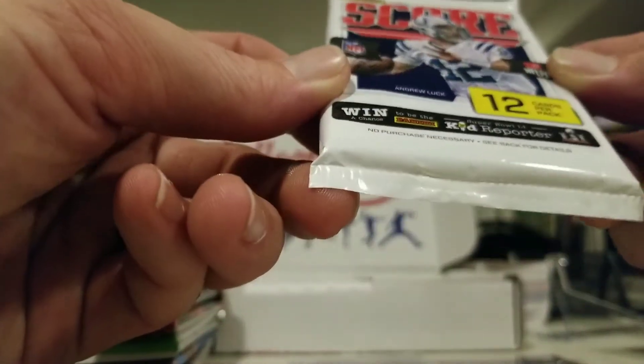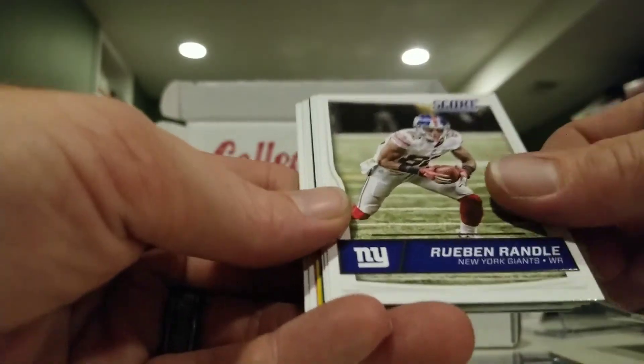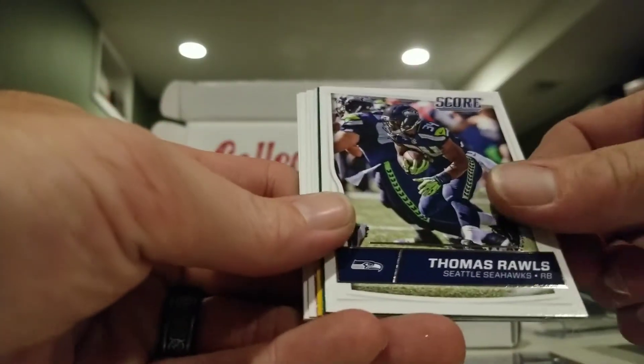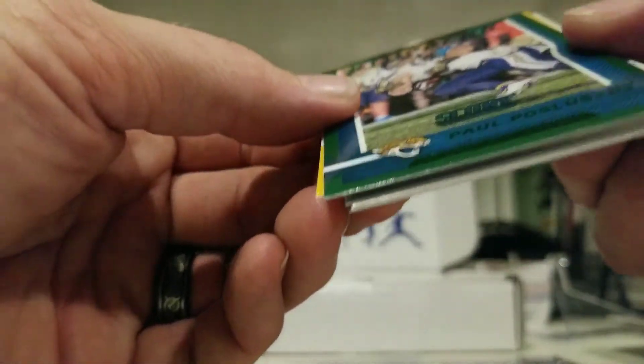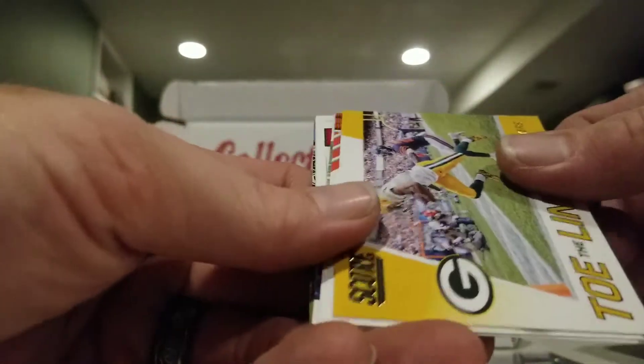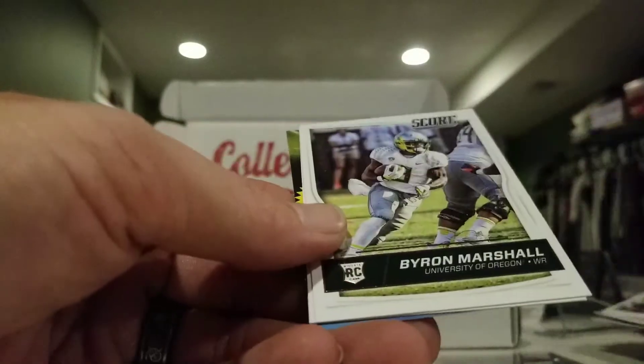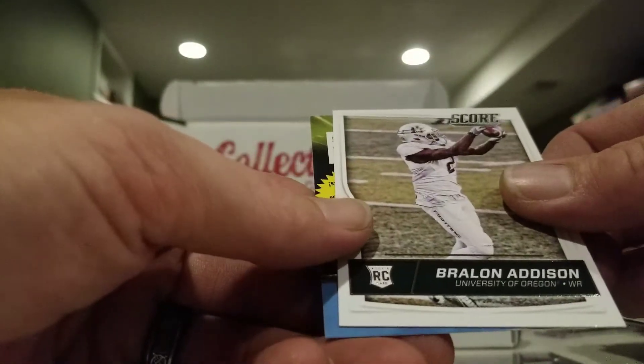Next are a couple of 2015 Score packs and a 2016 Score. Cards include: Gino Atkins, Giovanni Bernard, Reuben Randall, Michael Bennett, Thomas Rawls — we have a green Score Stoppers insert — Randall Cobb Signal Callers, Andy Dalton, Calvin Johnson, Nick Vannett, Byron Marshall, and Braylon Addison.